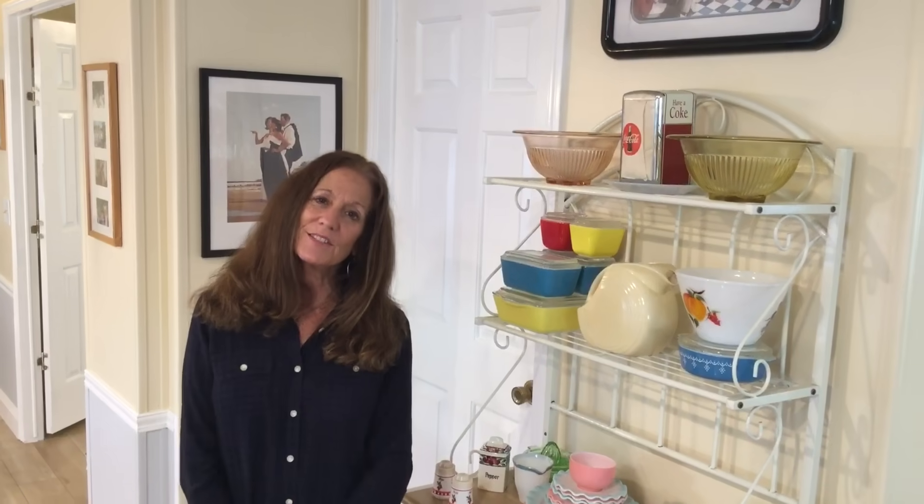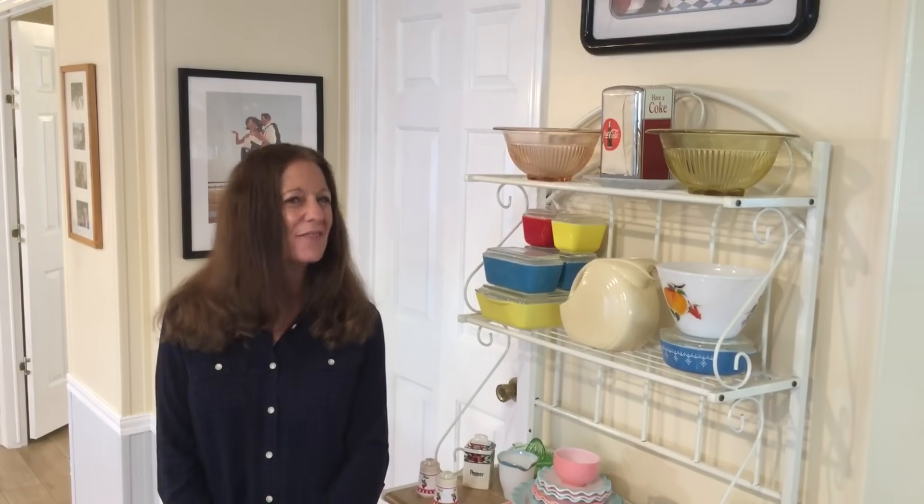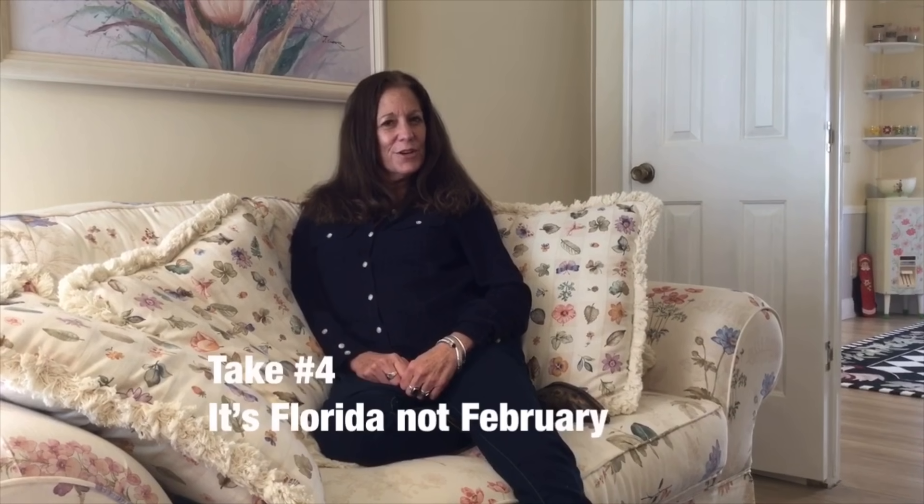Hope you enjoyed my latest haul. Please don't forget to like, share, subscribe, and most importantly leave me a comment. Have a great day and we'll see you real soon.